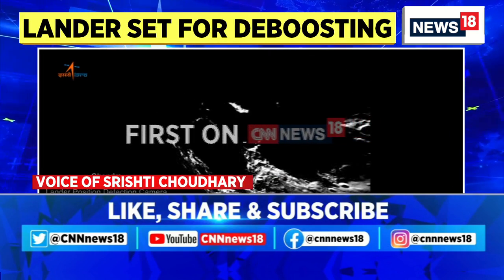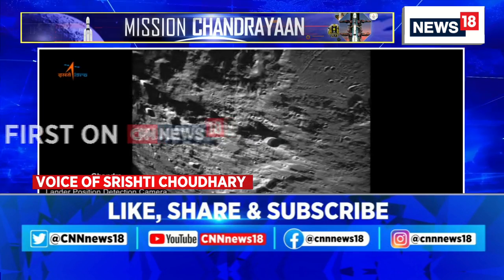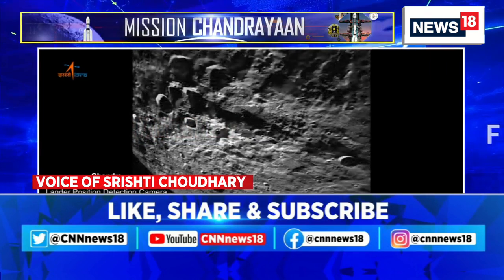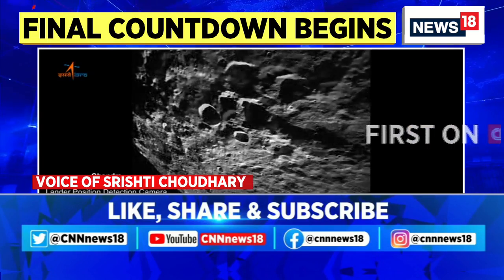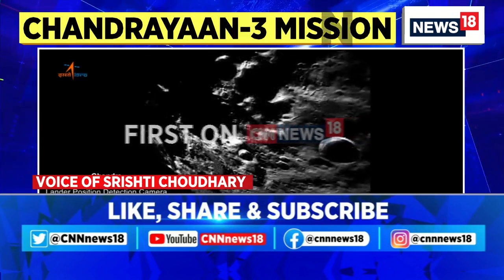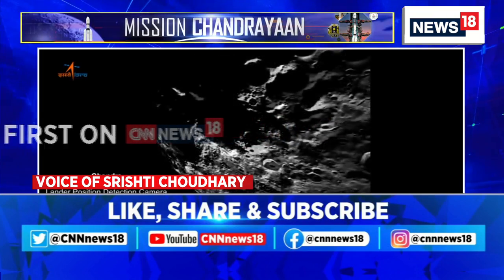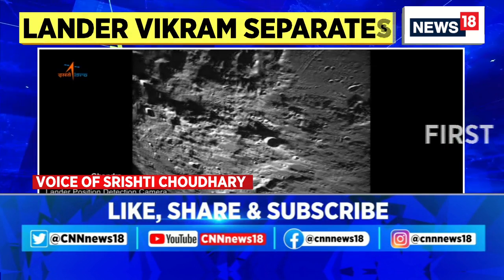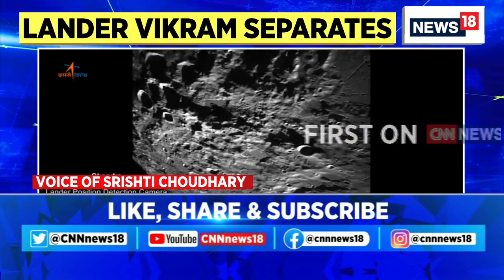We can see the craters on the surface of the moon. ISRO had earlier also shared images from the lunar surface when the lander module had injected itself into the lunar orbit. These are the final few days of Chandrayaan-3 as it gets ready to land on the moon. This must have reignited the imagination of billions of Indians looking forward to the landing on August 23rd.